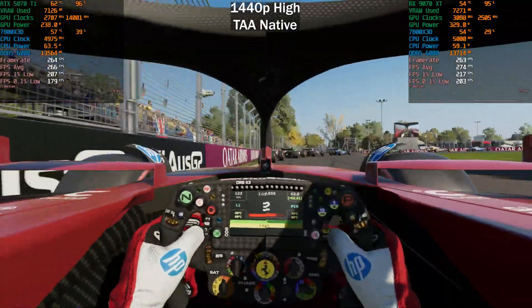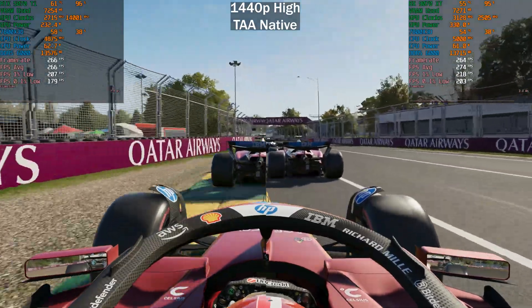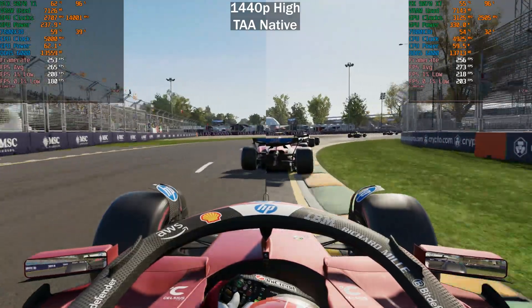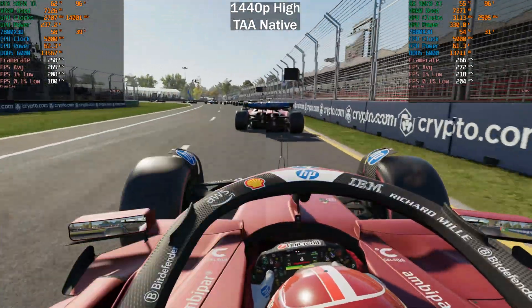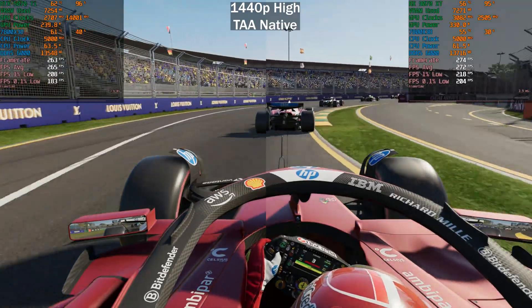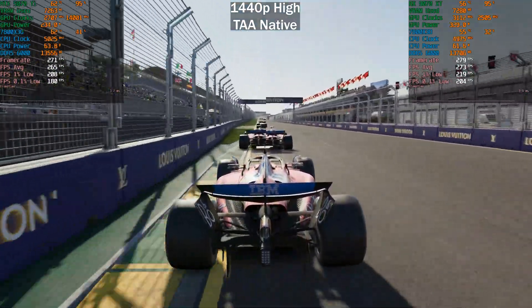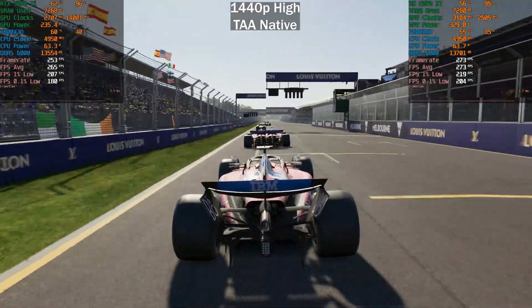All our previous tests included ray tracing. Now with the high preset — which does not enable ray tracing by default — at 1440p high using TAA native for a fair apples-to-apples comparison, the 9070 XT is seven frames per second ahead of the 5070 Ti. This is really nothing — you're not going to notice a seven fps difference when you're getting almost 300 frames per second.